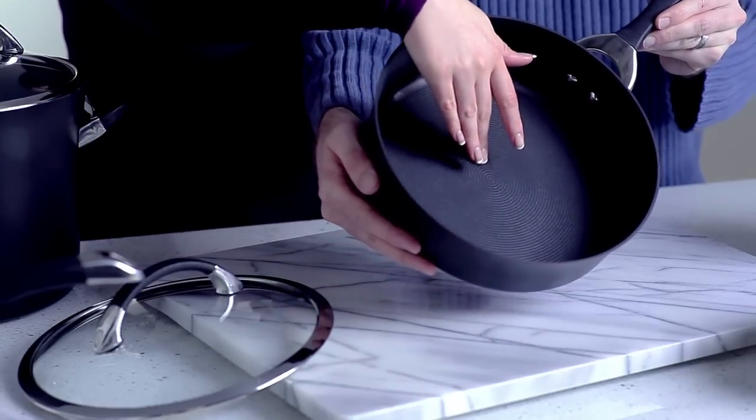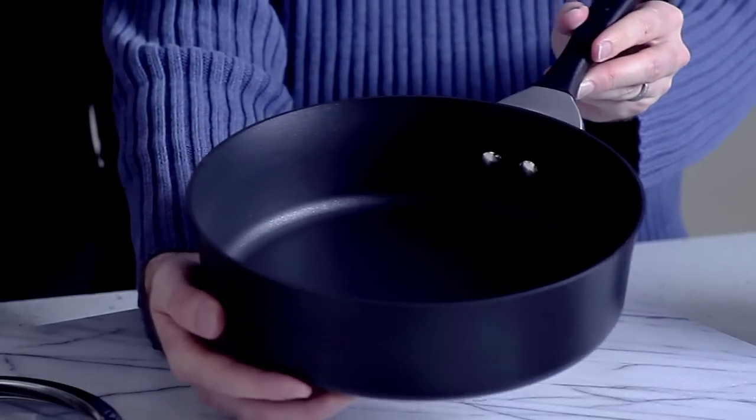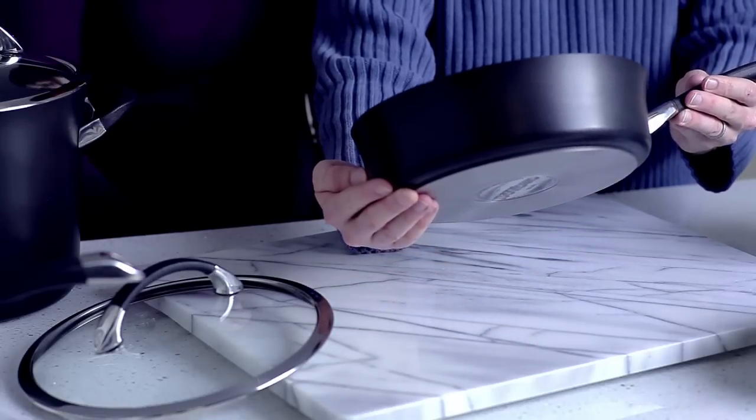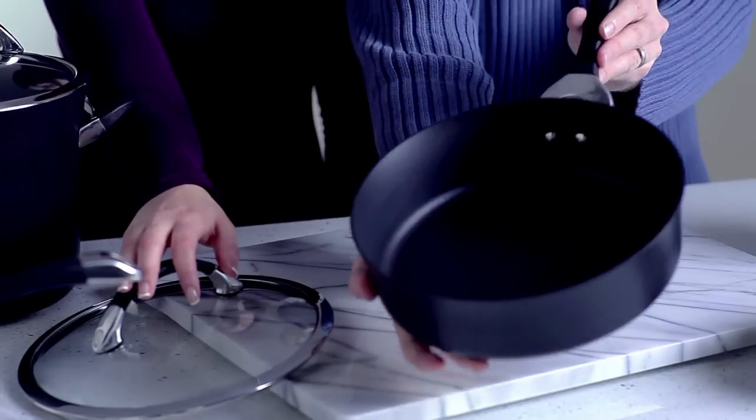The raised circles in the base of every pan reduce surface abrasion when you're stirring with a spoon or sliding a spatula under your food. The flared tulip shape, clear glass lids, and stainless steel with silicone handles are beautiful. I love the way it looks in the kitchen.